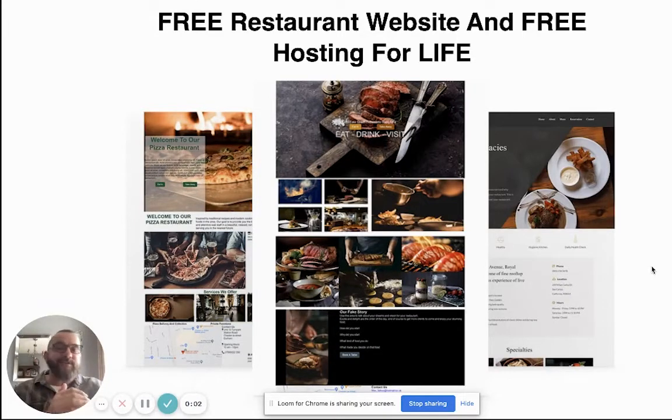Hi there guys. First, I'm so sorry about disrupting the video that you're watching, however I think this might be worth it. What we're actually offering at the moment is free websites and free hosting — and that's free for life. That's not just a little bit of free, it's an awful lot of free. These websites are easily customizable if you want to do it yourself, and it also comes with a lot of extra things as well, but we'll go into that on the actual website.